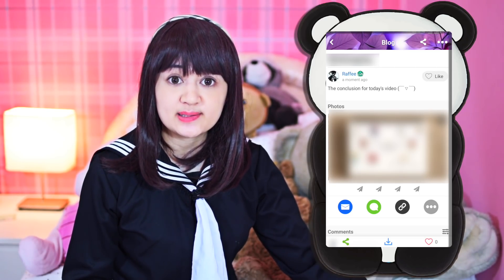If you guys join the studying Amino, don't forget to check out the picture I posted on my profile, which is the conclusion of today's video. You can find the download link for the app in the description box below. Okay then, with that said, let's begin!